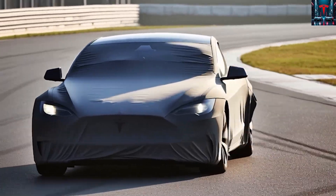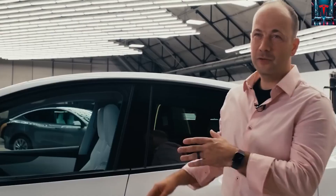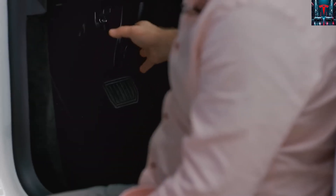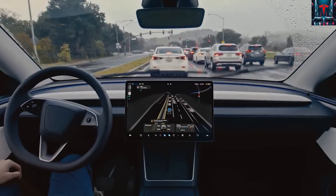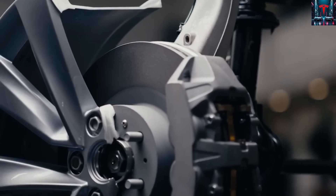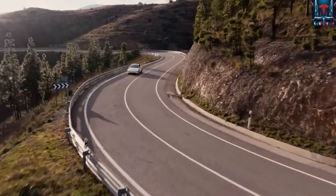Welcome to Next Gen Tesla. Tesla has just wrapped up the third quarter of 2025 with figures that have stunned the global automotive industry, producing 447,450 vehicles and delivering 497,099 units worldwide, setting another record that further establishes its dominance in the EV world.